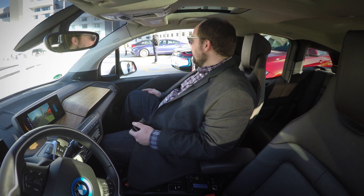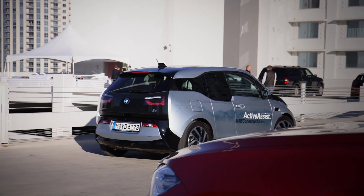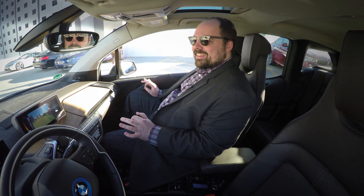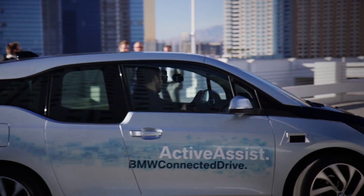And we're moving. I'm alone in the car — I'm not driving it. It's freaking me out a little bit. Feel safe. It's going to be okay.